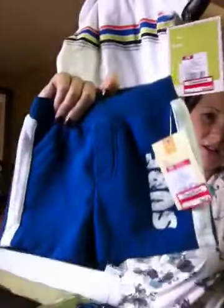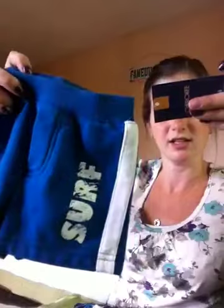Then I got this little outfit — it's not technically an outfit but I thought it looked so cute together. These little blue shorts that say 'Surf' and this little striped onesie. The shorts are Cherokee brand, six months, and they were $1.80. The onesie was six months but it's Circo brand and it was $2.50. I just thought they would look really cute together.